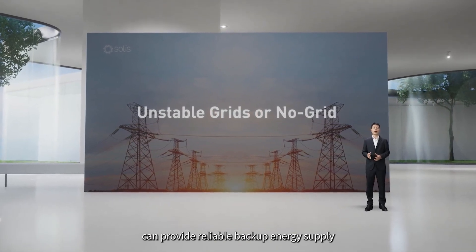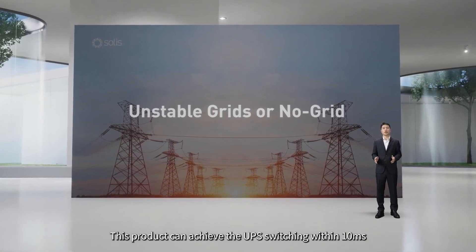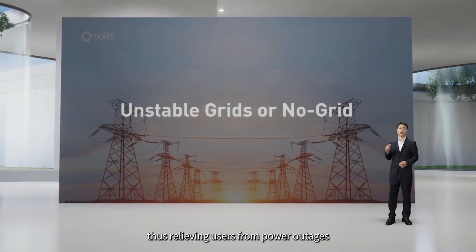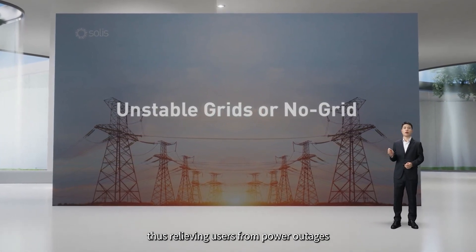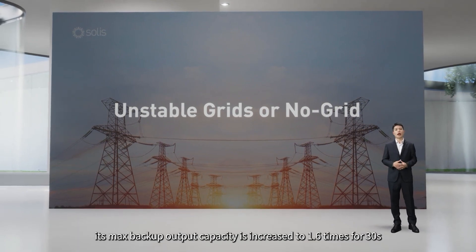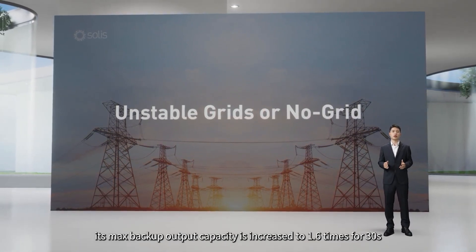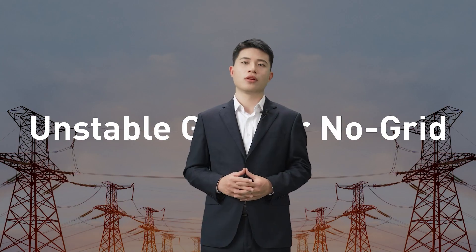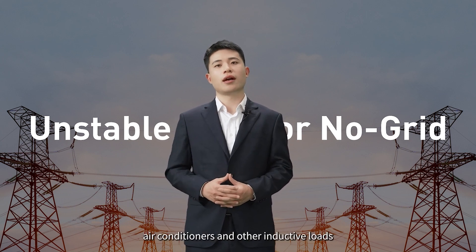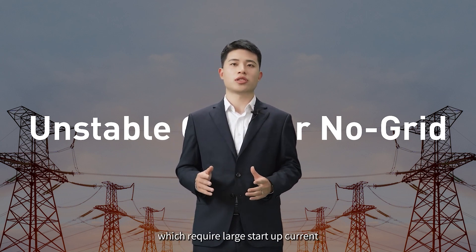This product can provide a reliable backup energy supply. It can achieve UPS switching within 10 milliseconds, relieving users from power outages. Moreover, its max backup output capacity is increased to 1.6 times for 30 seconds, which provides strong support for water pumps, air conditioners and other inductive loads with required large start-up current.